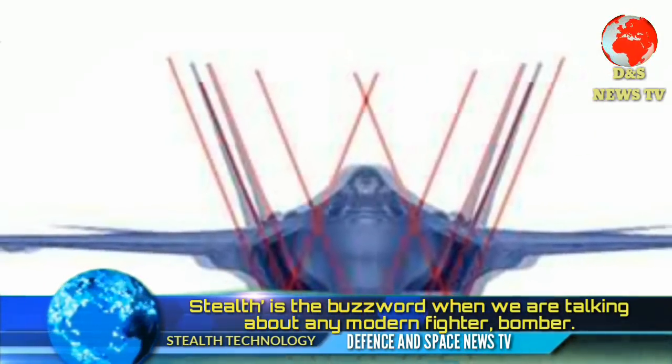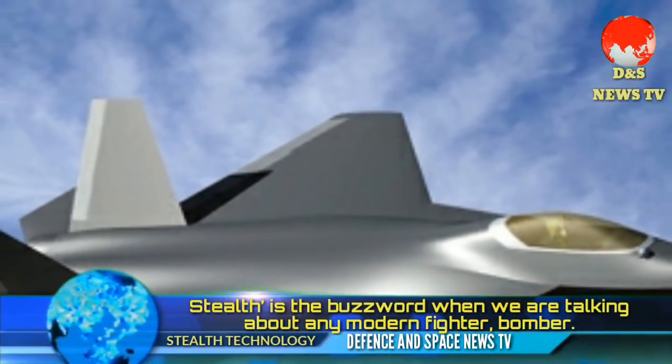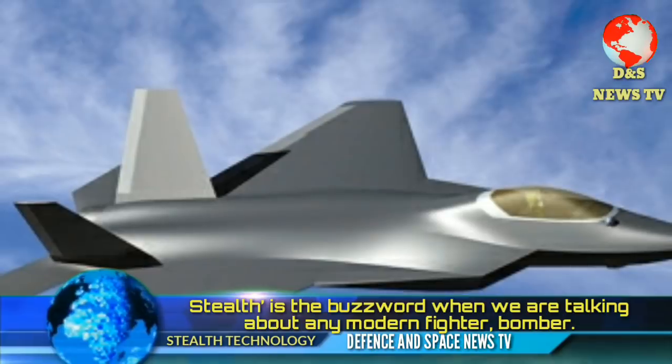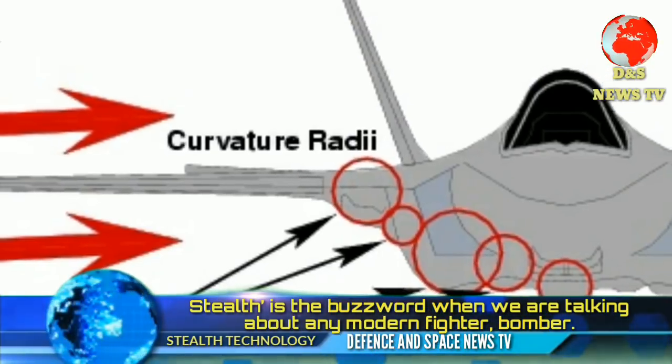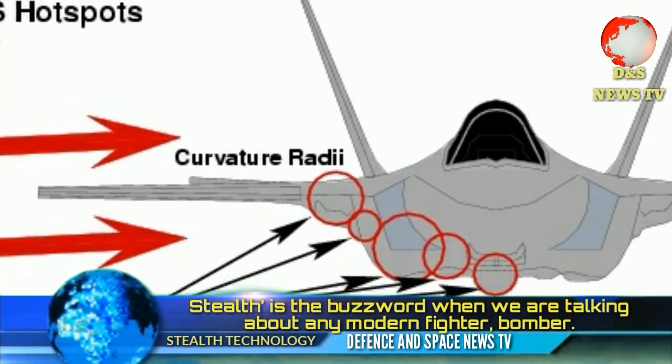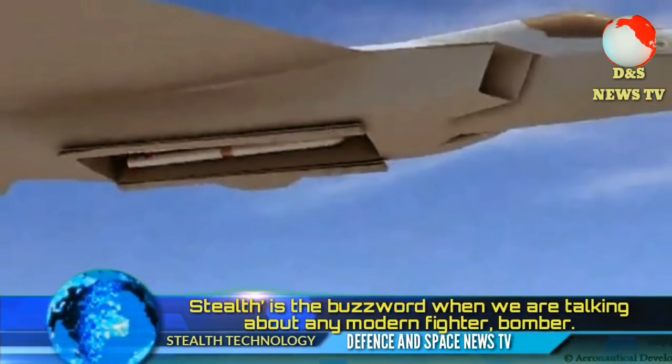Stealth is the buzzword when we are talking about any modern fighter, bomber, warship or submarine. The top militaries in the world are spending billions trying to develop and acquire stealth technology. But as is the case with science, the word stealth is misunderstood by the general public.